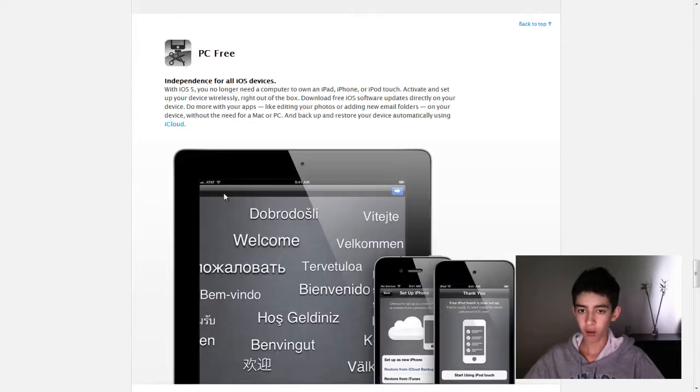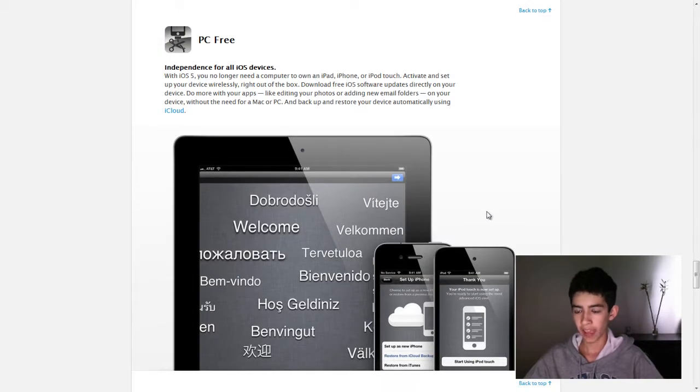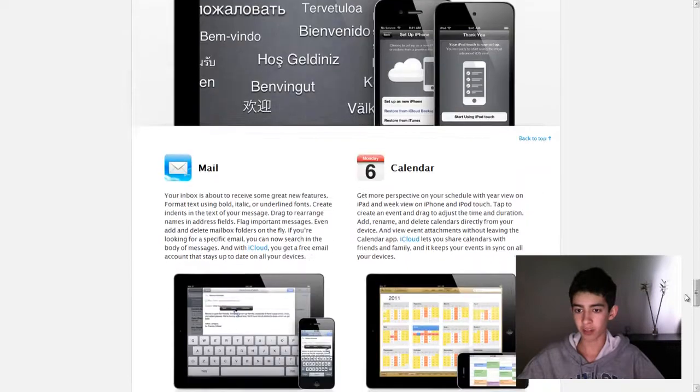Also, PC Free — so you don't need to plug in your new iOS device to your computer to be able to use it anymore. You can just activate and set it up right on your iOS device, similar to new Android phones. And also, as soon as you buy your iPhone, if you had a previous iPhone, you just enter your Apple ID and password, and it pretty much brings everything in that you had on your other device. You don't even have to plug it in; it just downloads everything right on your phone.